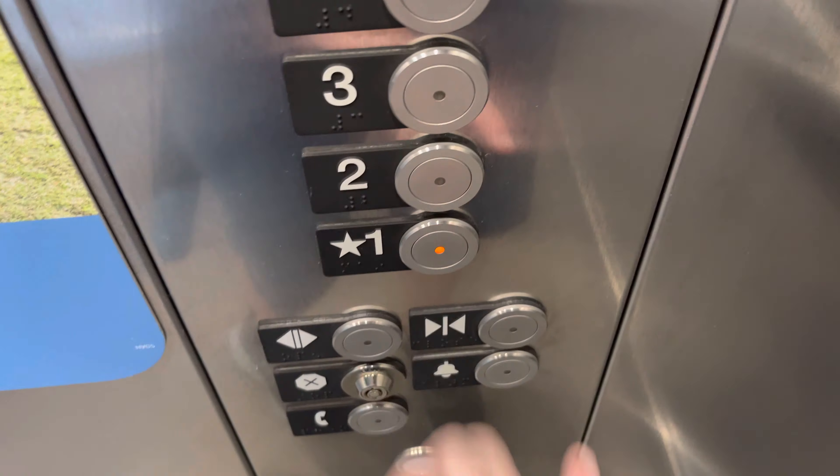Going down. Let's go to one. The capacity is 3,500 pounds.